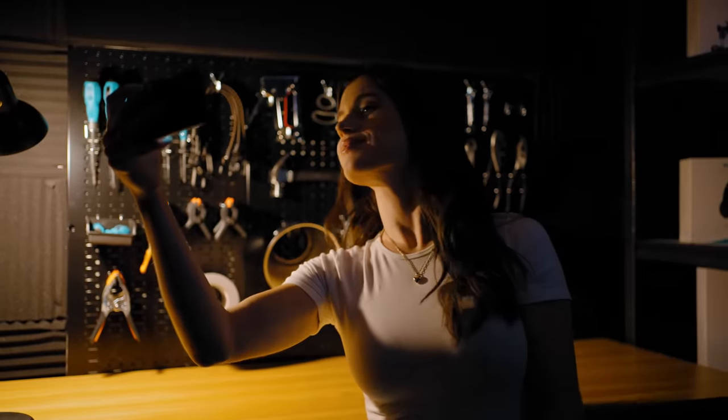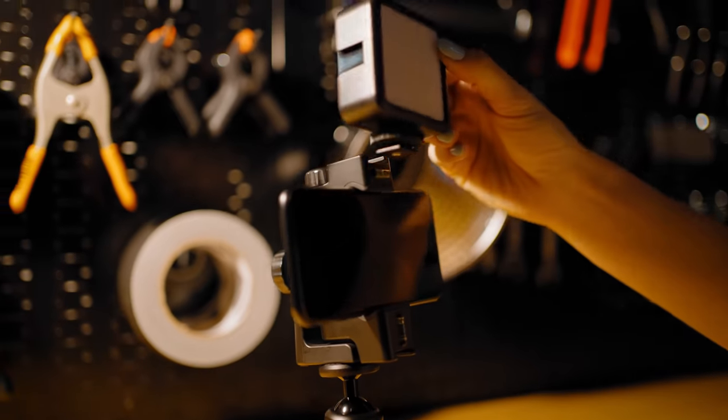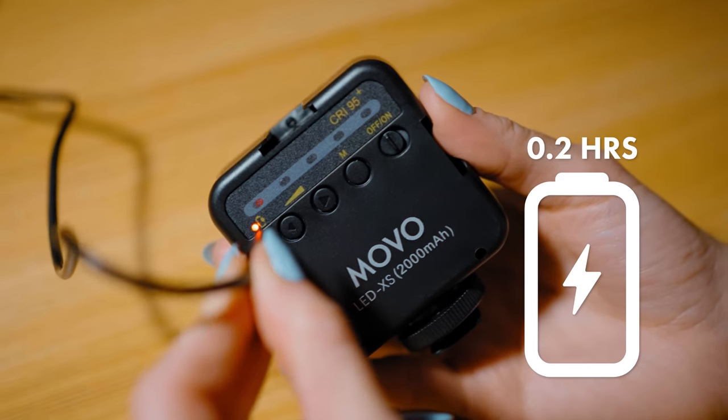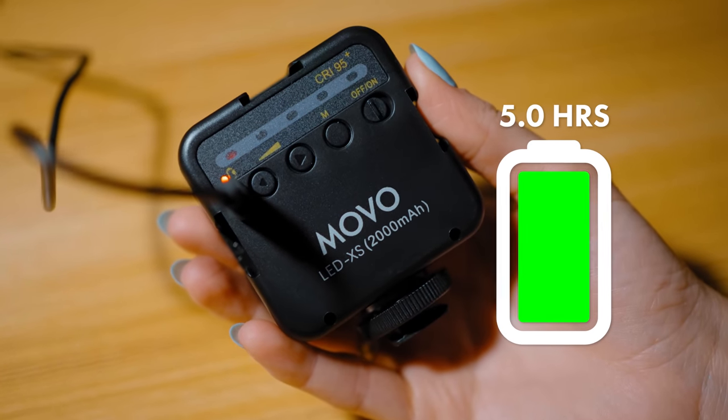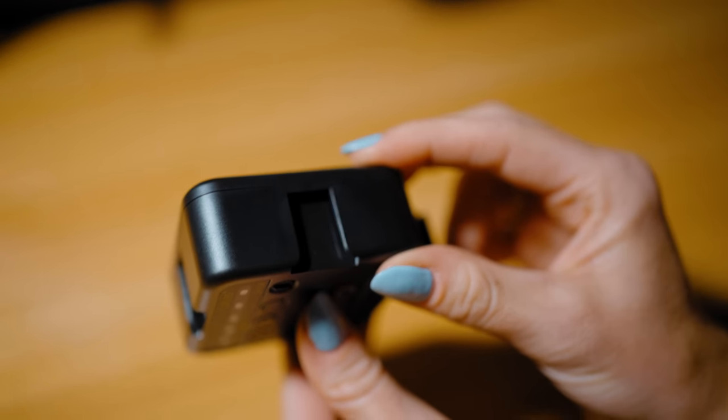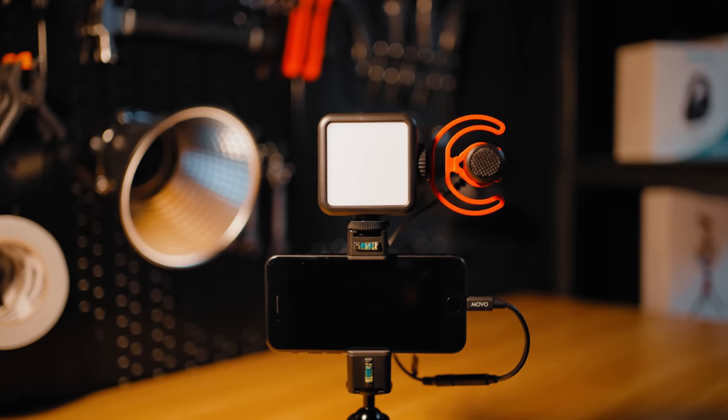If you're having trouble getting the right lighting on the go, the LED XS is a perfect portable light solution offering five different levels of brightness. The rechargeable battery lasts up to five hours on low brightness. The LED XS also features three cold-shoe mounts, giving you tons of options for integrating it into your rig.